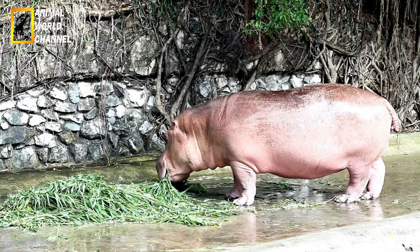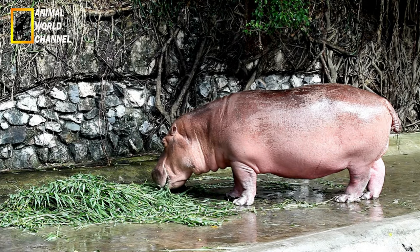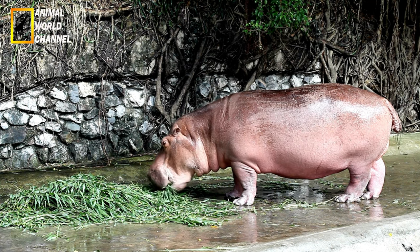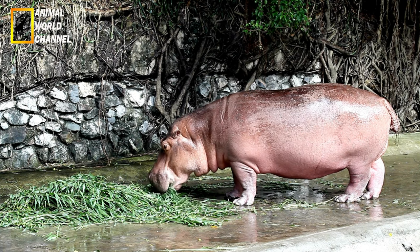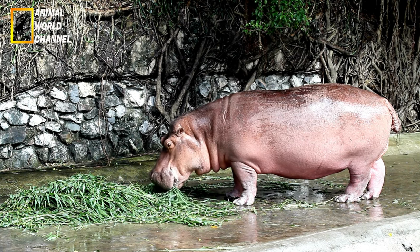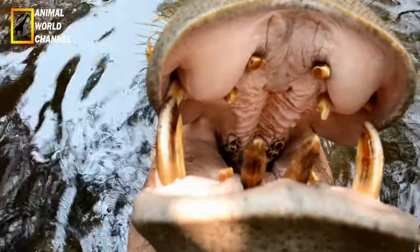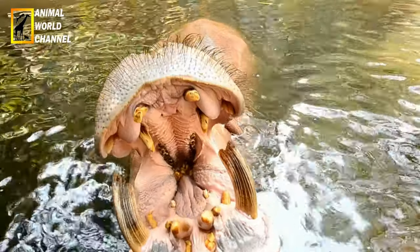On peut rencontrer les hippopotames dans la savane ou les zones de forêt. Il leur faut un habitat qui présente suffisamment d'eau pour qu'ils puissent s'immerger et de l'herbe à proximité. Les hippopotames mangent des végétaux, ils broutent des plantes dans l'eau et sur terre. Les petits qui ne sont pas protégés peuvent devenir la proie de lions, hyènes et crocodiles. Rester à côté de la mère est une bonne protection, car les dents sont capables de couper un crocodile de 3 mètres en deux.